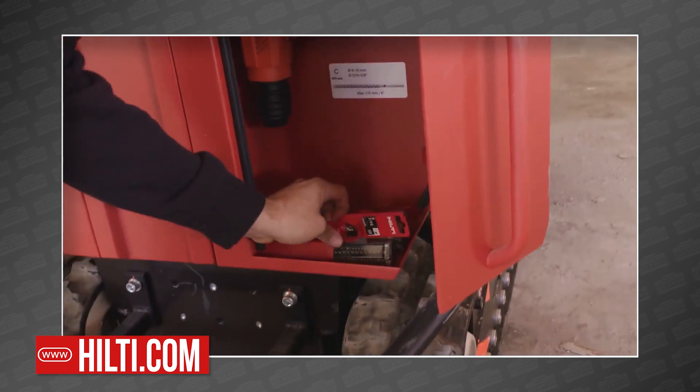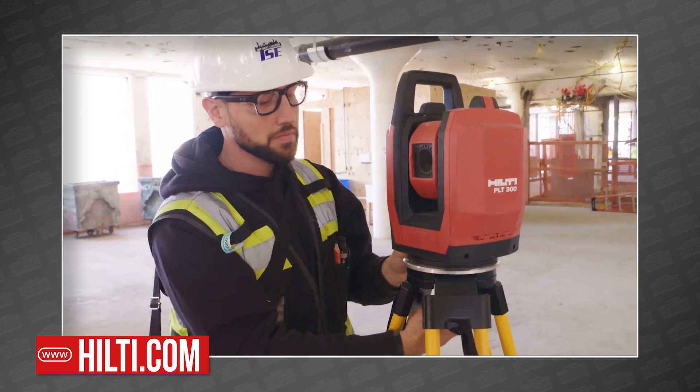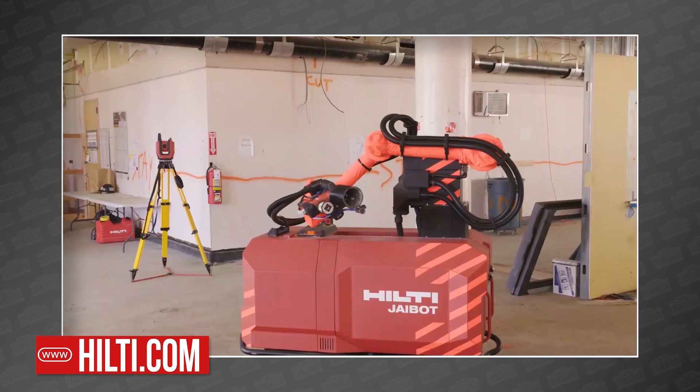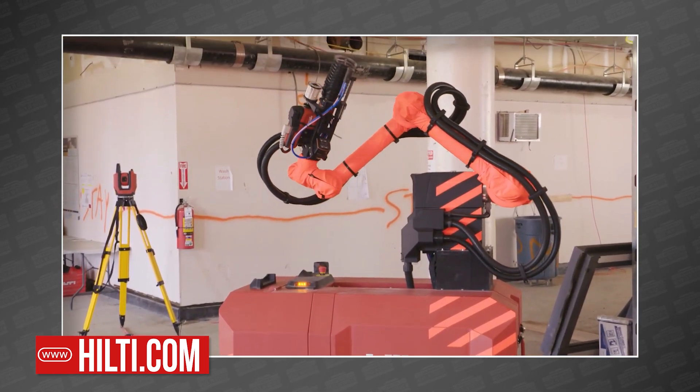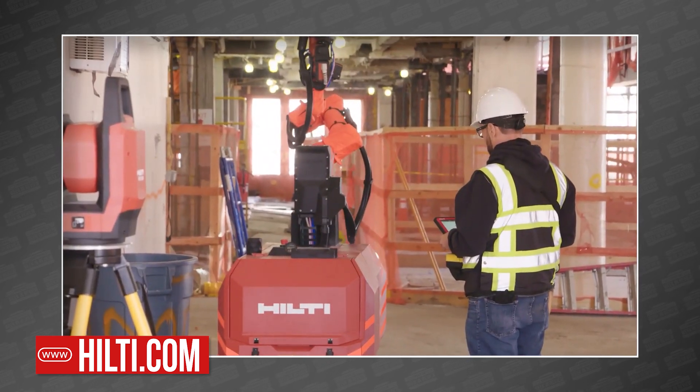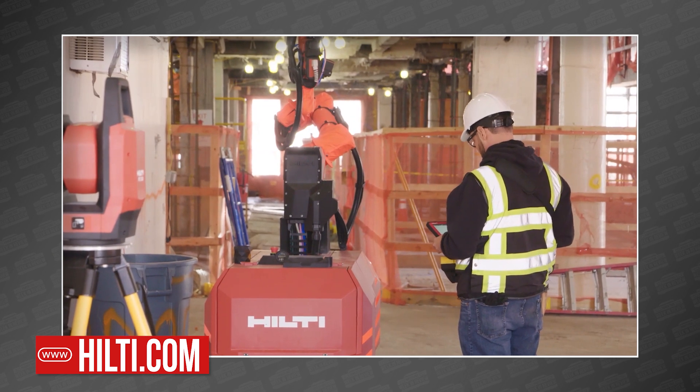The current system is an all-in-one unit that holds a couple drills, various bits, and a PLT-300 laser system that helps the J-Bot know exactly where it is and where it's drilling at all times. The whole thing is powered by an internal battery system that lasts a full eight-hour workday with a four to six hour recharge.